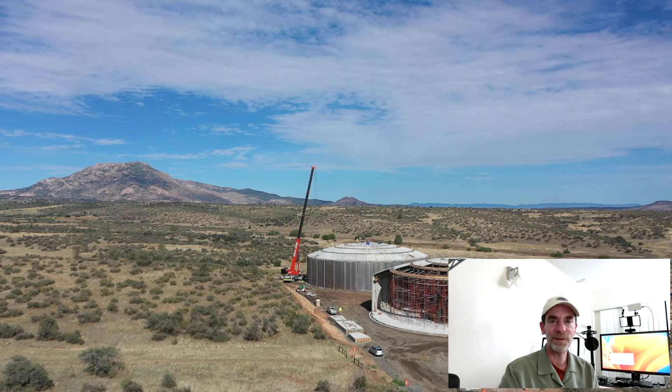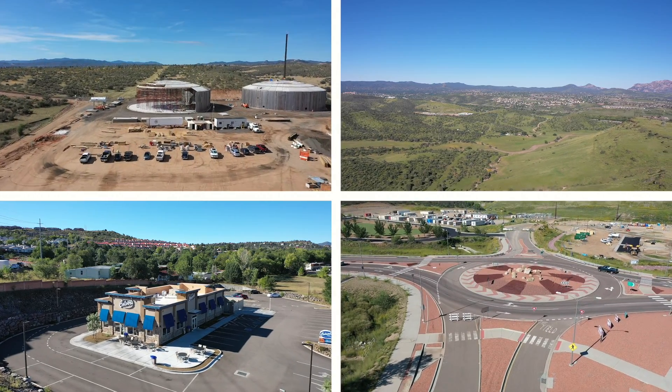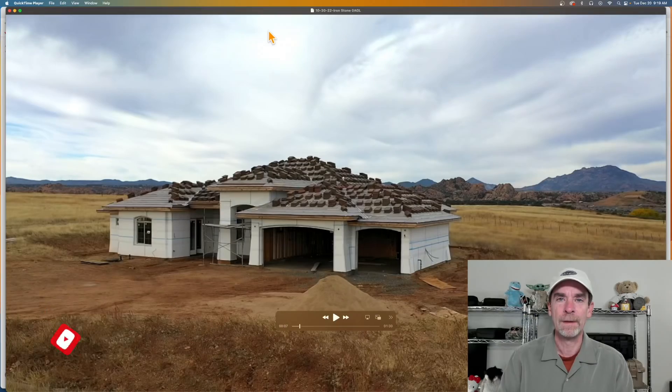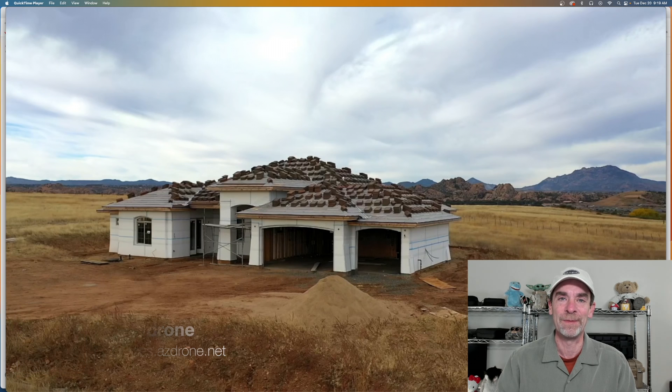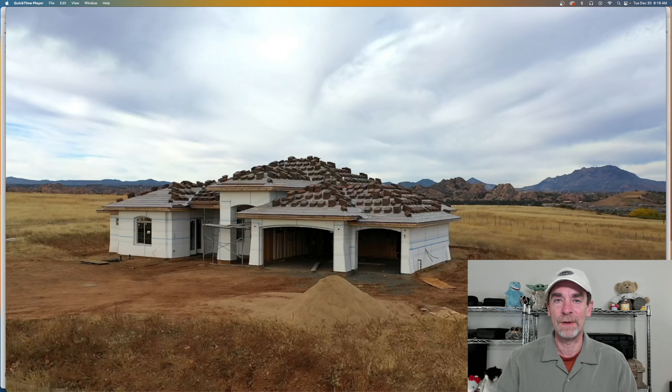Welcome to the channel, thanks for stopping by. My name is Rich, I'm the channel host, and we're going to jump right into this today. I recently posted a new video on doing a GeoZone unlock for our new DJI Avada and found that it was actually easier than I first thought.